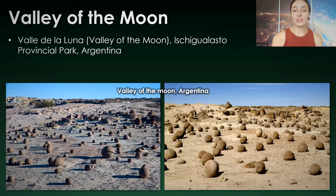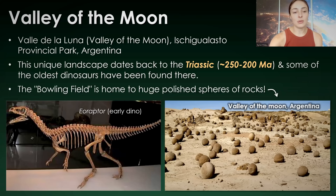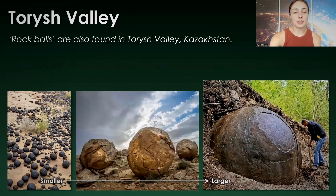First things first, we'll talk about the rock balls in Valley of the Moon in Argentina. This landscape dates back to the Triassic, around 250 to 200 million years ago, which is likely the time in which these balls formed. It also contains some of the oldest dinosaur fossils, which is really cool because dinosaurs evolved during the Triassic and then dominated the Jurassic and Cretaceous periods — the Mesozoic. The place where the rock balls are found in this park is called the Bowling Field, and most of them are surprisingly detached from the surface and can now be further polished by weathering.